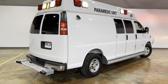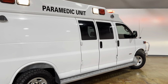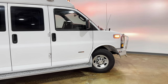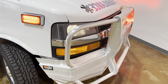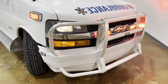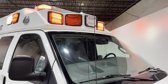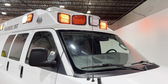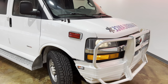This is a 2016 Chevy G3500 Express with the 6.6-liter Duramax turbo diesel engine. It has a Whelan 900 series LED emergency lights as well as a Whelan LED light bar up at the top. This is a Wheeled Coach and it is Star of Life certified.